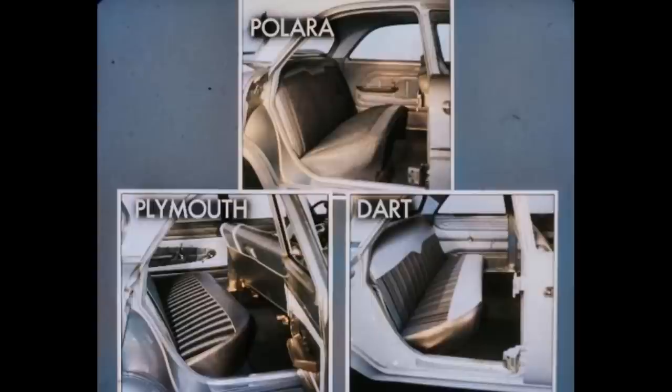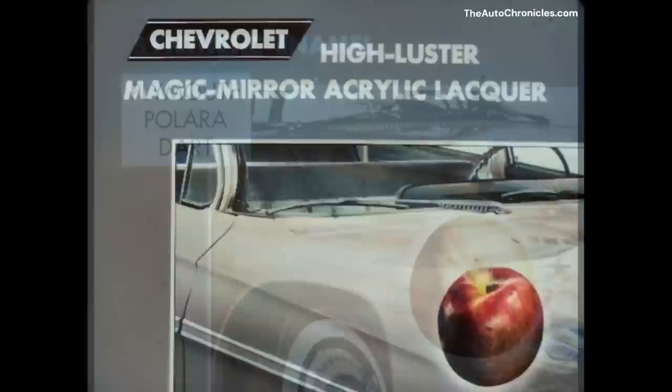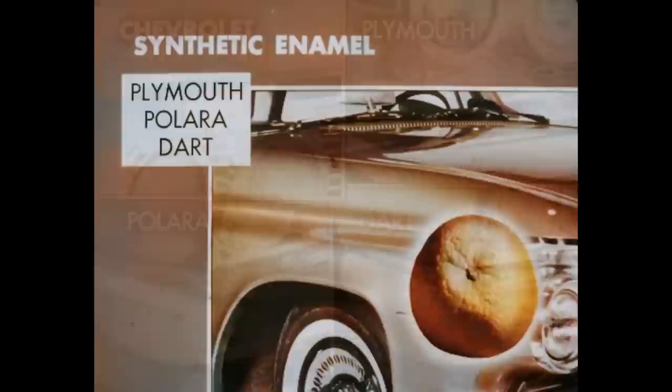A close look at these three cars does reveal many similarities, but let's see how they compare with Chevrolet. To begin with, Chevrolet's high-luster Magic Mirror acrylic lacquer is ultra-smooth, much like the skin of an apple. This durable finish can be repaired economically by spotting in. Surveys prove that acrylic lacquer retains its gloss substantially better than other finishes, such as the synthetic enamel used by Plymouth, Polara, and Dart. Enamel has chalking tendencies and a rougher texture, much like that of an orange peel, and is more expensive to repair because an entire section has to be refinished.